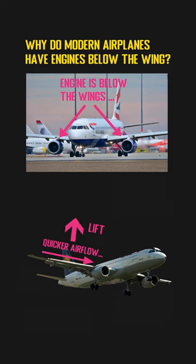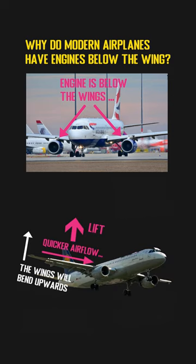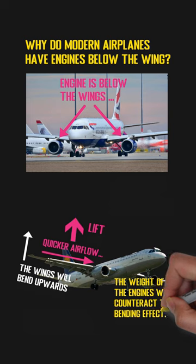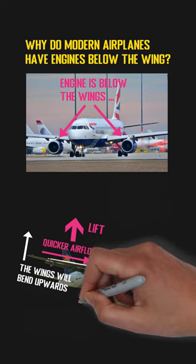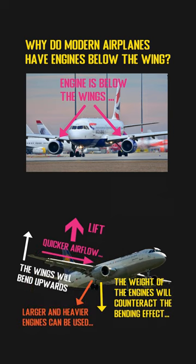Also, due to the existence of the lift, the wings will be easy to bend upwards. To counteract this effect, the weight of the engines under the wings will be a good option. So, compared with engines located at the top of the wings, some larger and heavier engines can be put under the wings due to the requirements for wing bending relief, and those powerful engines can enhance the overall performance of the aircraft.